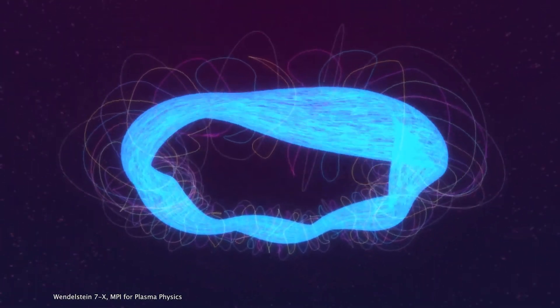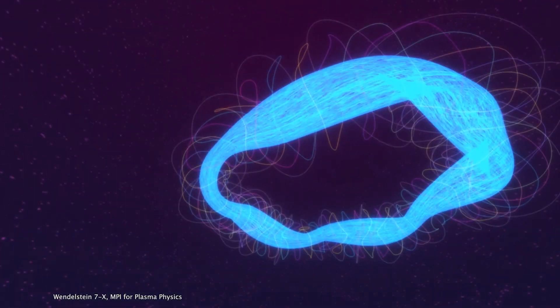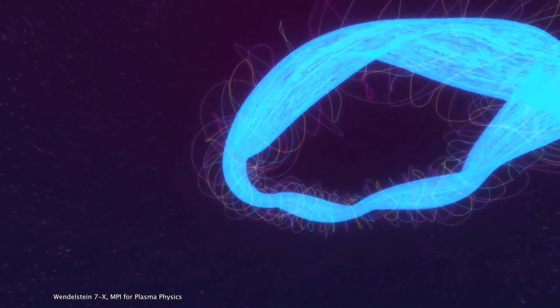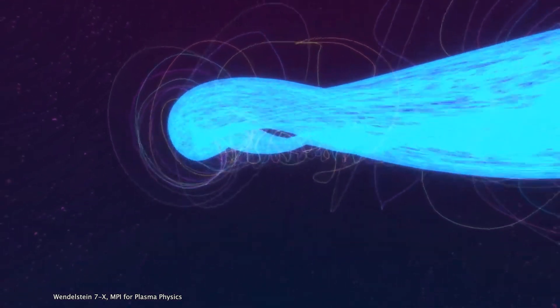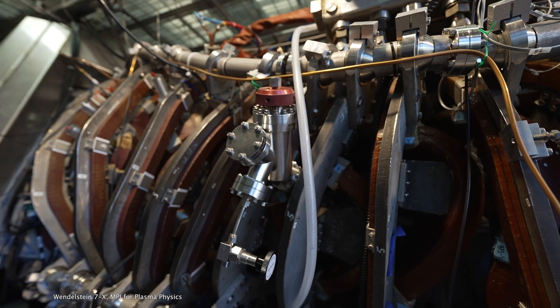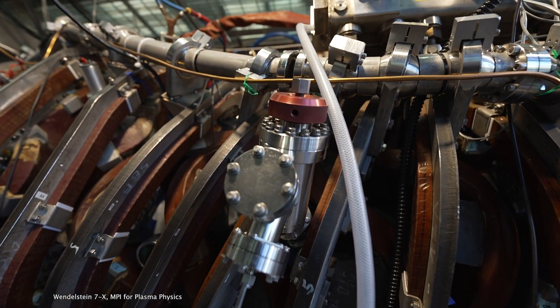A Stellarator is a toroid-like, donut-shaped configuration where the magnetic field winds around on a donut-type surface. We take the coils on the outside of the plasma and kink them into specific shapes so that on average there's a magnetic field that goes around the short way as well as the long way.